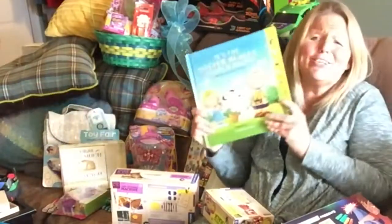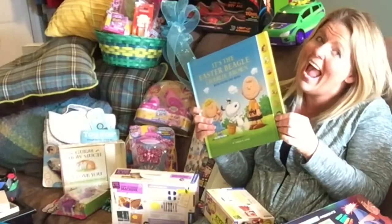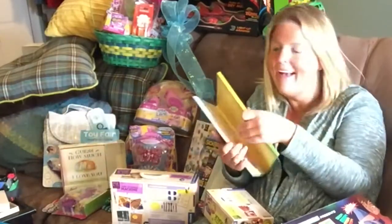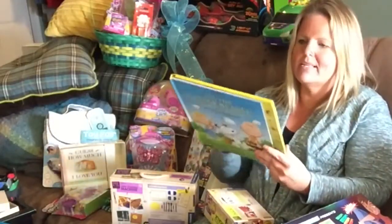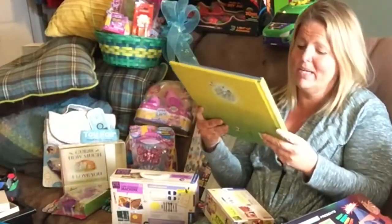Let's talk about Easter. This is so cute — it's the Easter Beagle Charlie Brown with Sound and Music. It's a great book, it's a classic. I think my kid spilled his milk on it, so thank you for sending it. Peanuts, we love you.